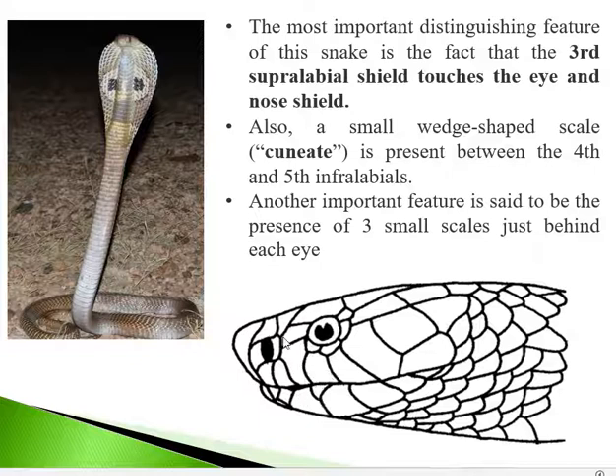One identifying feature of cobra is that the third supralabial is large. Counting from the front — 1, 2, 3 — the third supralabial touches both the eye and the nasal shield. This is a key identifying feature: the presence of a large third supralabial touching the nasal shield and the eye shield.